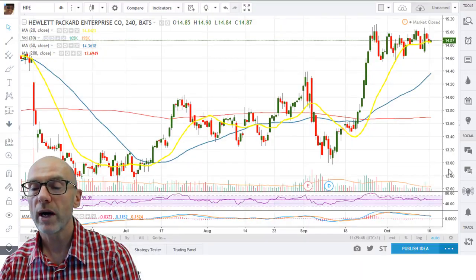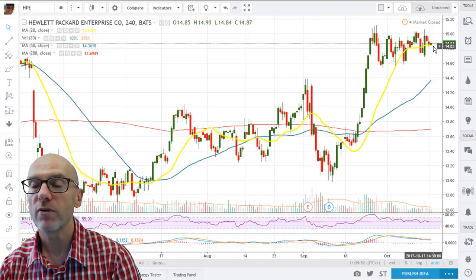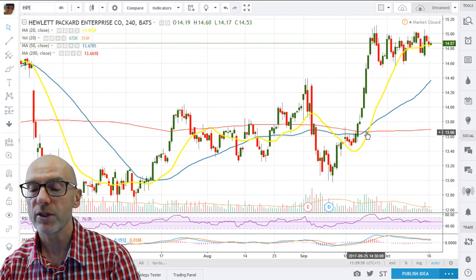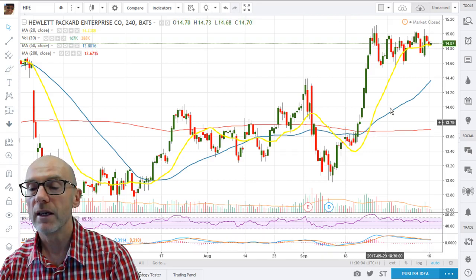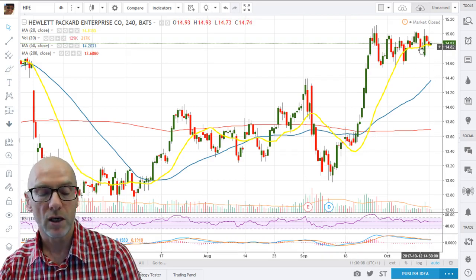On the 4-hour, again you can see we're finding support from the 20. That needs to move back up and we need to see a break of this flag. But again, all the moving averages created golden crosses back in September, and that is viewed positively for further upside.